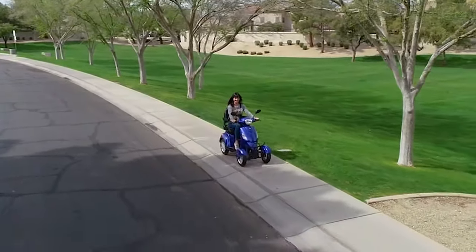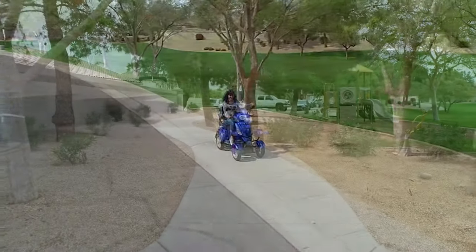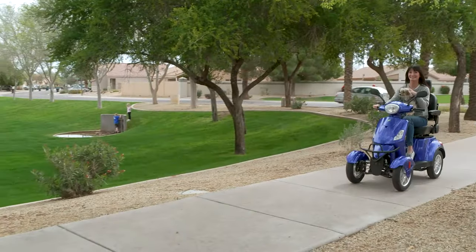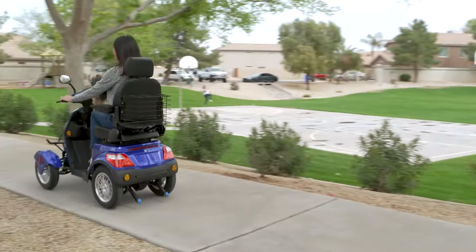Introducing the EW46 electric mobility scooter. With curves and lines reminiscent of an Italian sports car, the EW46 is sure to appeal to the most discriminating of riders. And with a range of up to 35 miles per charge, this little pony is always ready to ride.